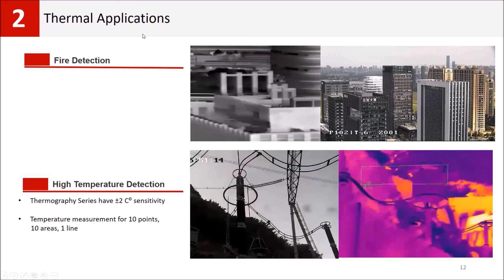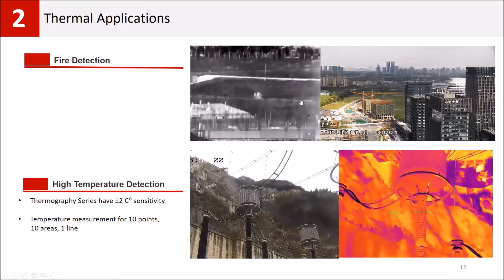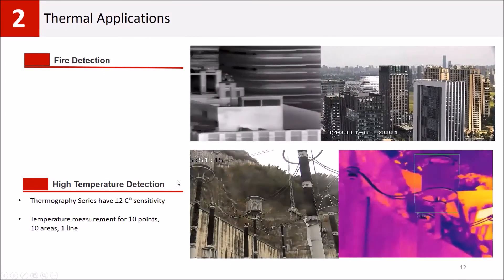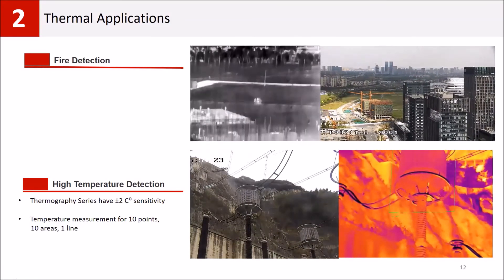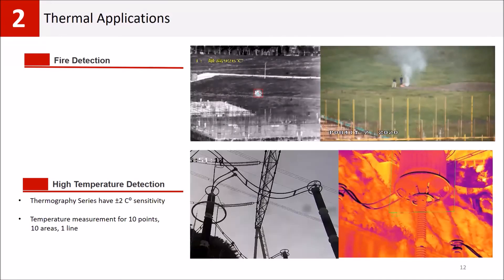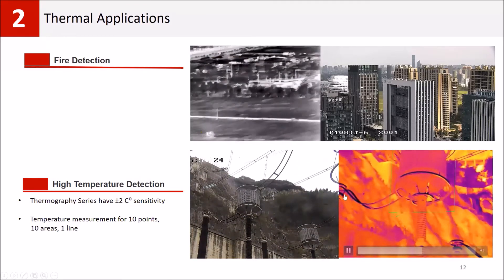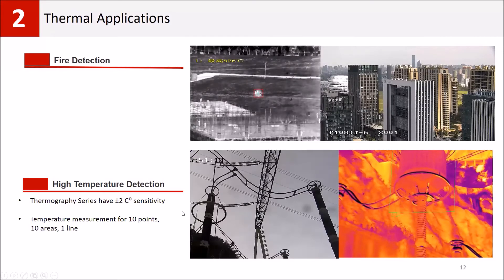The most commonly used thermal camera application is also fire detection — thermal cameras can detect fires automatically where optical cameras cannot easily detect them. Another advantage is high temperature detection, which is important for detecting risk before a fire starts. You can set a threshold value to trigger an alarm when that temperature is reached. Our cameras have ±2°C sensitivity, which is very good for early risk detection.